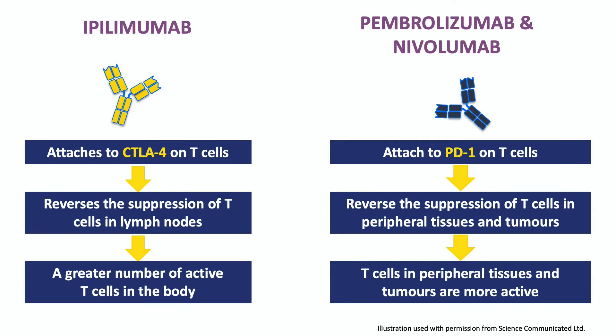Ipilimumab is similar to pembrolizumab and nivolumab, but it attaches to a different checkpoint protein on T cells called CTLA-4. Because it attaches to CTLA-4, ipilimumab activates T cells in lymph nodes and encourages them to multiply. Whereas pembrolizumab and nivolumab boost the actions of T cells that are already inside tumours and in other places, like the lining of the gut or perhaps in the lungs or important glands.